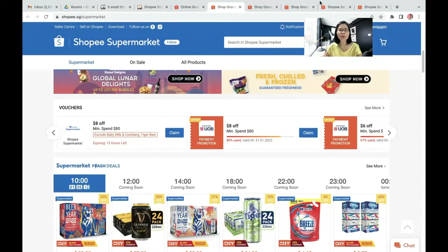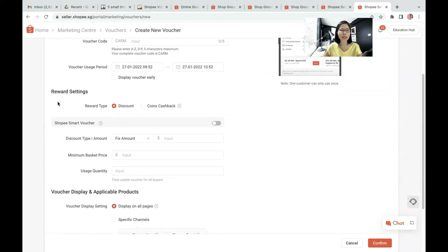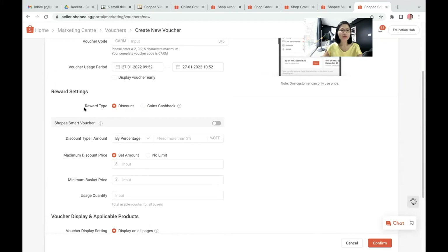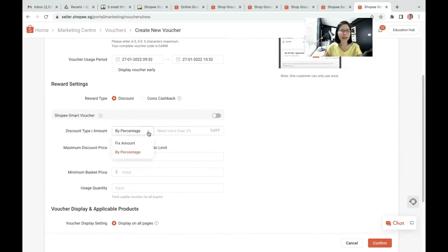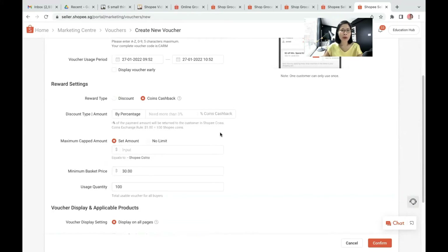So how to create a voucher: when you go to the Shopee Seller Center, under the Marketing Center, you can create this in the type of shop voucher or product voucher. And in the reward setting, there are two types, which is the discount or the coin cashback. If the reward type is discount, then you can select the discount type by fixed amount or by percentage. For example, I set a discount type by fixed amount, saying that the discount would be $3 with a minimum purchase of $30, and I want to issue this discount for 100 quantity. If the reward setting is coin cashback, please be reminded that 100 coins is equivalent to $1 Singapore dollar. So you can do this by percentage, like 5% with a maximum cap amount of $3, minimum purchase $30, and issue that for 100 usages.